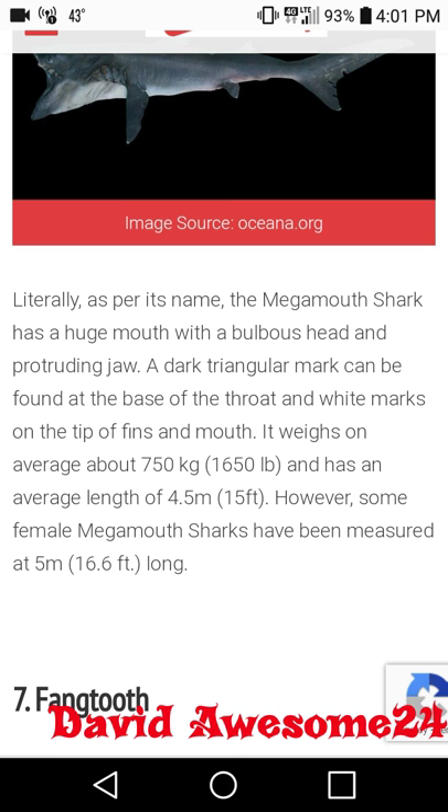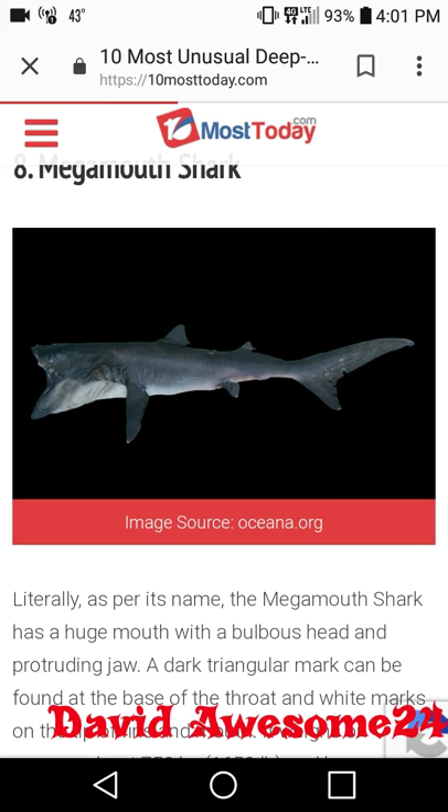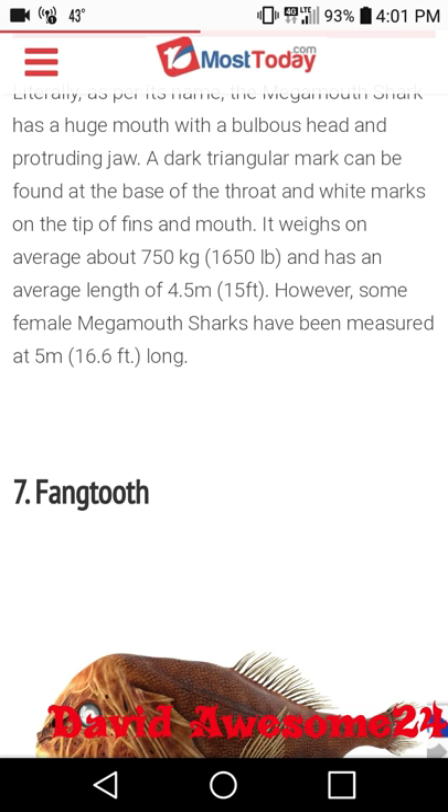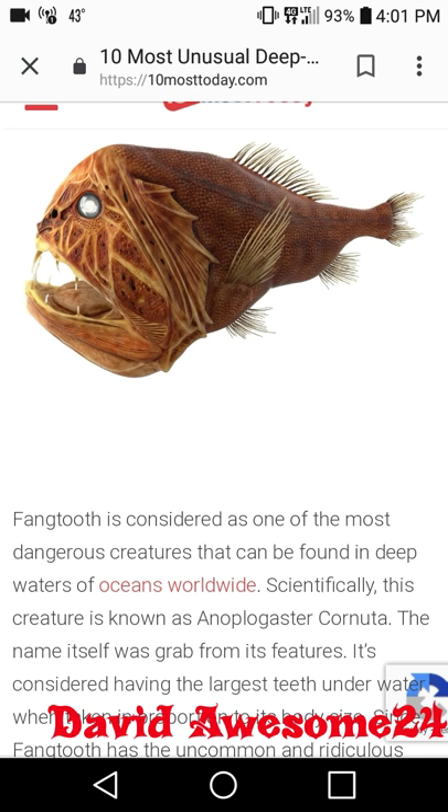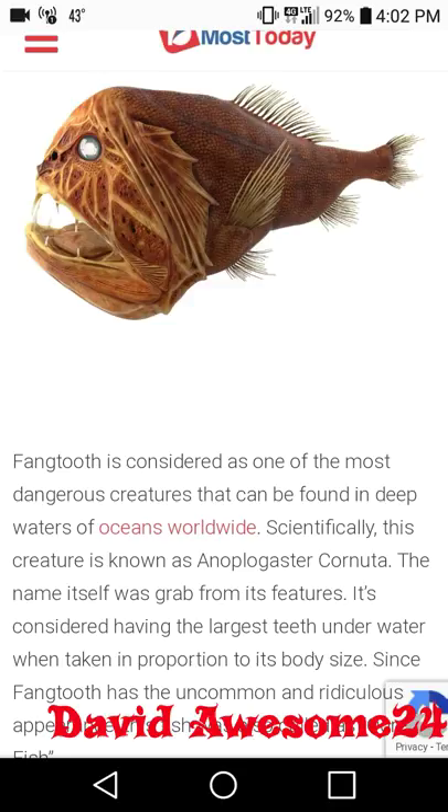Want to go swimming with one? Maybe put some hot dogs around your neck like a necklace! At number seven we have the fangtooth — kind of looks like Darth Sidious from Star Wars. The fangtooth, or as Andy and I call it, the Sidious fish.